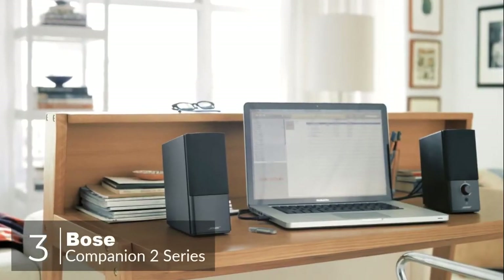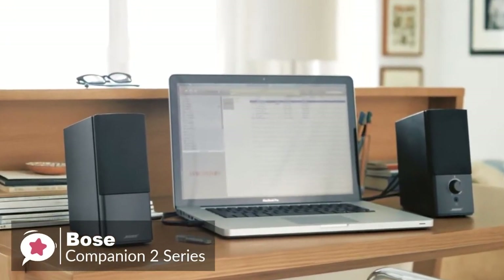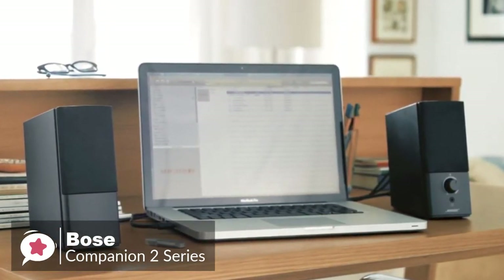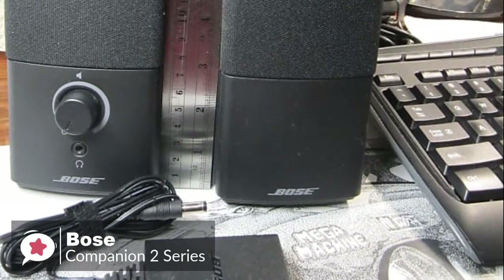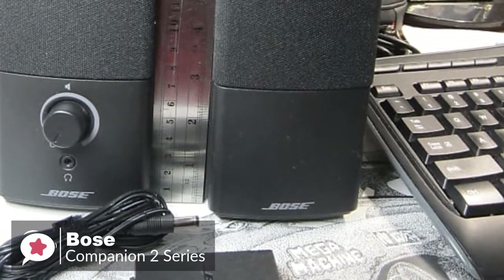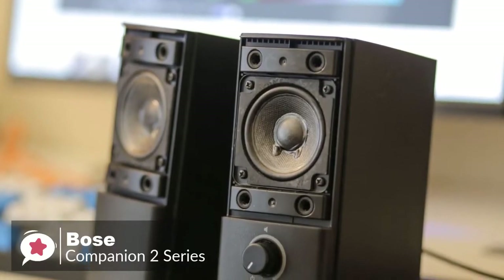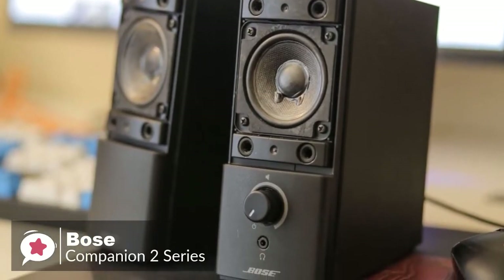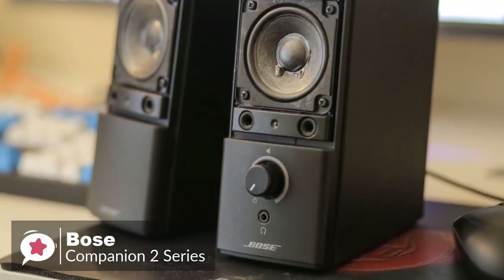At number 3 is the Bose Companion 2 Series 3. Bose has been a leader in audio technology for over 50 years. Their Companion 2 Series 3 is a great low-cost compact stereo speaker system, ideal for use with a computer or any audio line-in device. At just 7.5 inches tall, the Bose Companion 2 doesn't take up a lot of room on your desk, so you'll have plenty of space for all of your essentials. The high-quality digital stereo sound is larger than life, driven by powerful drivers inside each speaker. The volume control is handy with a simple dial on the right speaker, with a convenient headphone jack making it easy to plug in your earbuds if you need some privacy.